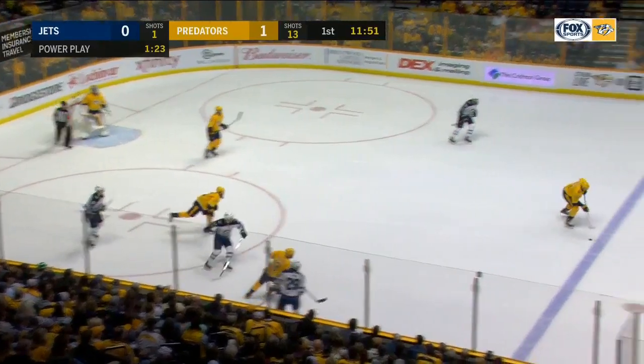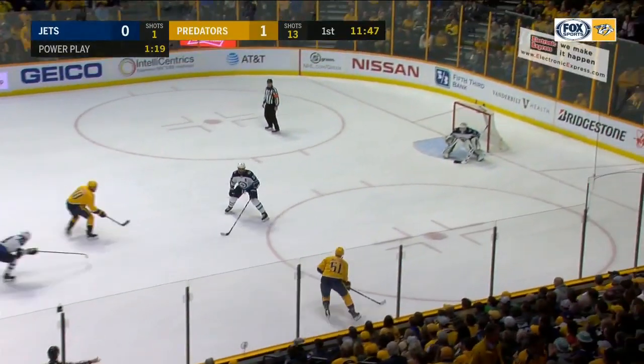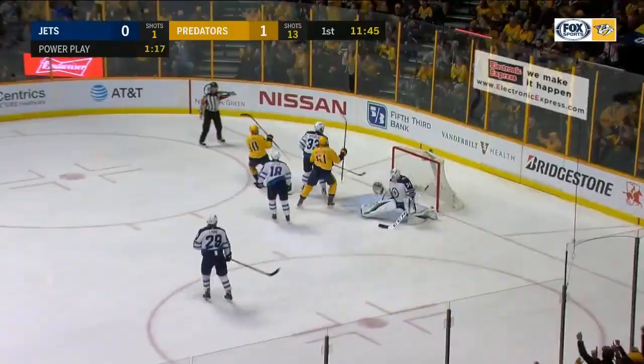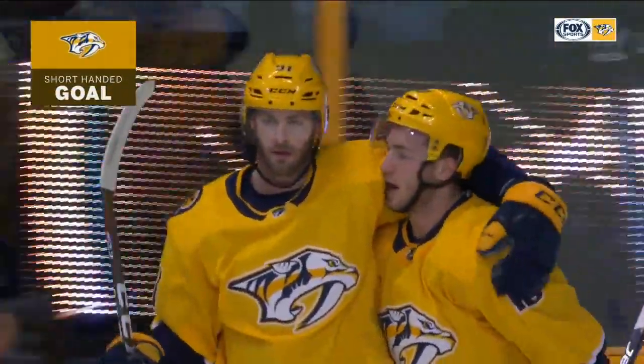The talent that they have on this team — because if you do that, they'll hurt you in other places. Watson coming in with Sisson shorthanded. Watson, he's in it.